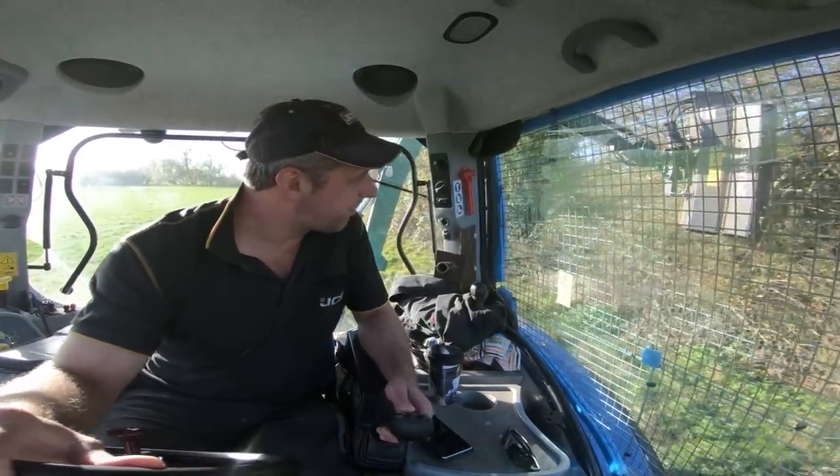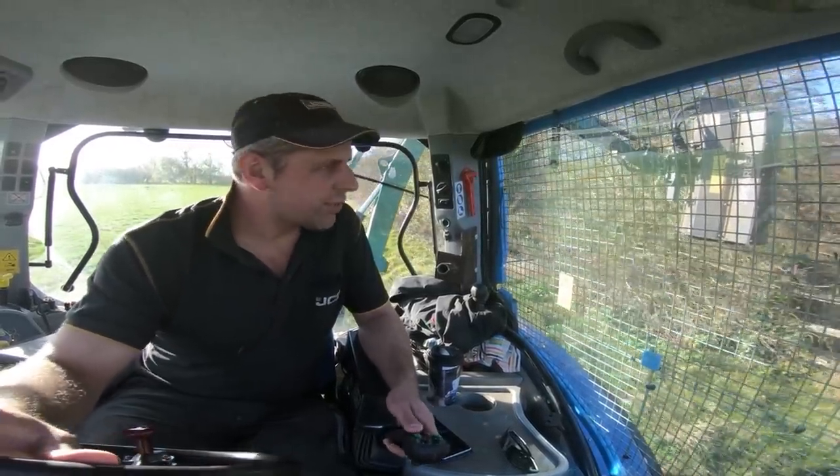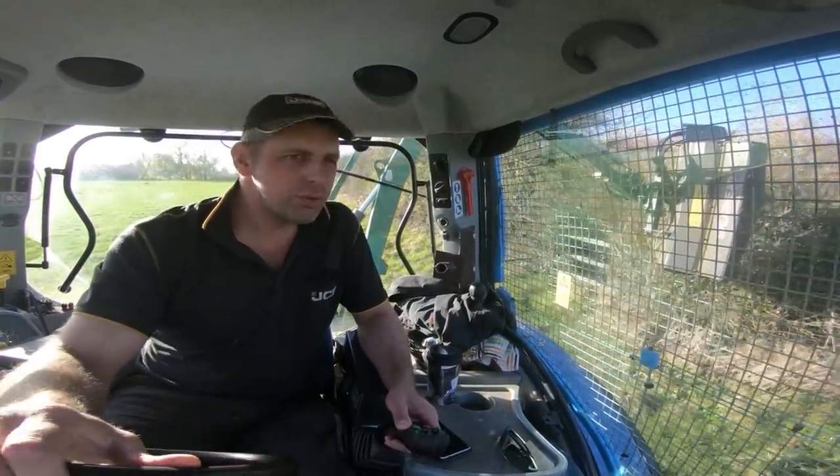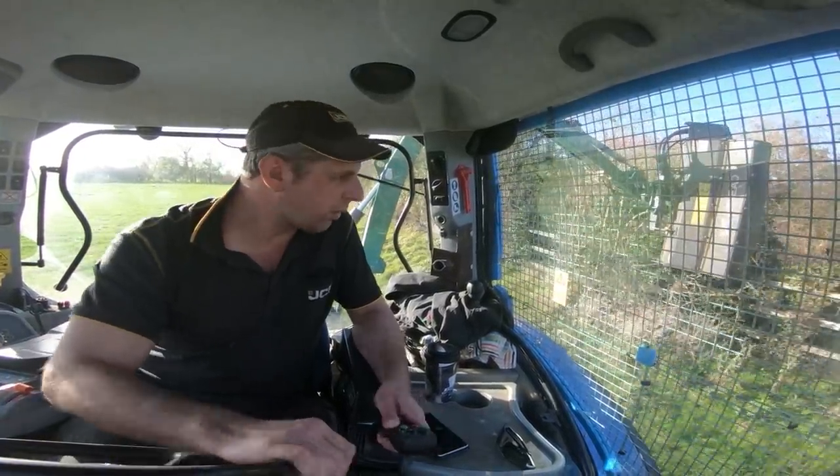Howdy sports fans, how are we doing? Today we're doing a bit of hedge flailing while the going is good underfoot. Saw some dry so I'm getting on with it while we can.